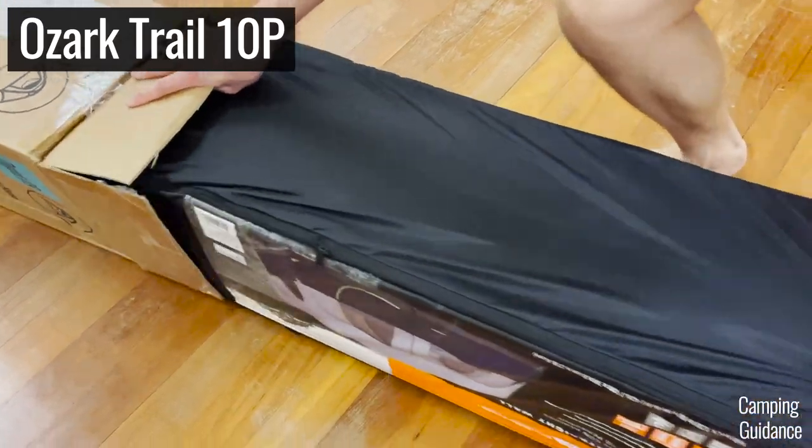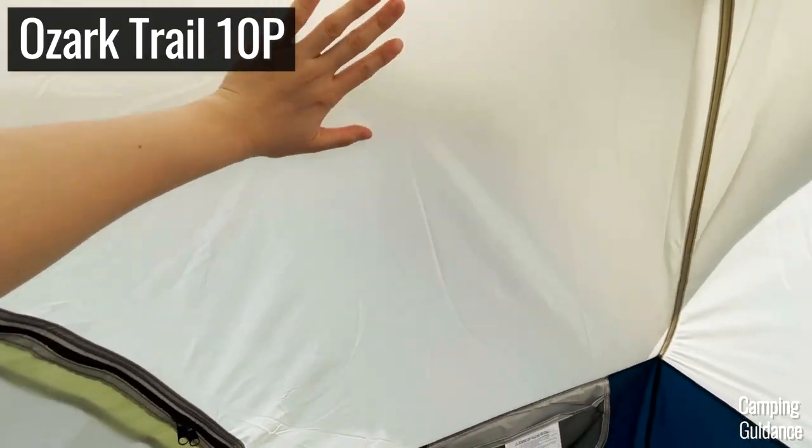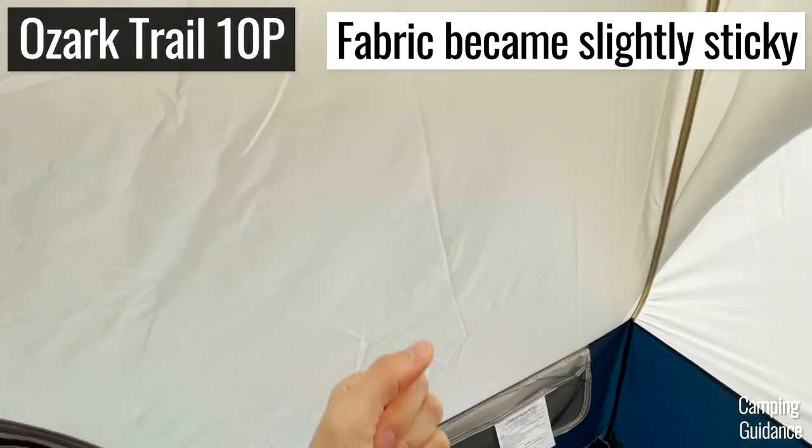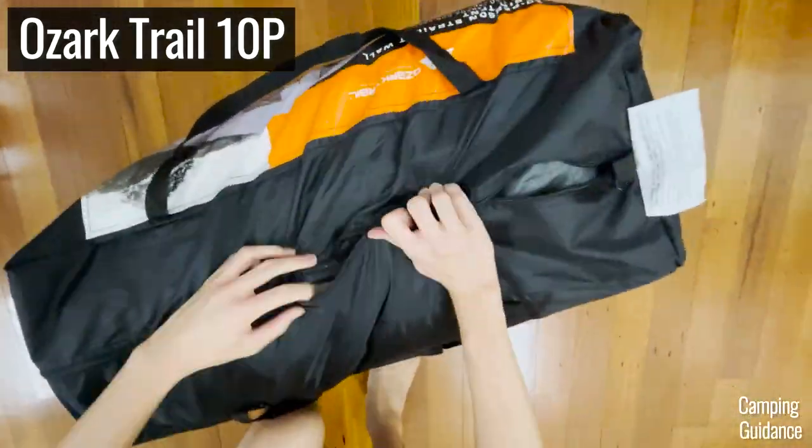I've had this Ozark Trail tent for a year and a bit before I noticed that the tent fabric started to degrade and get a little bit sticky. Also, my steel wall poles were showing signs of rust, even though I did my best to dry them before packing them up.